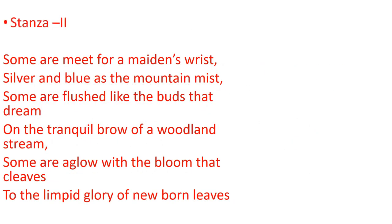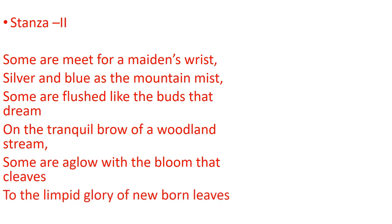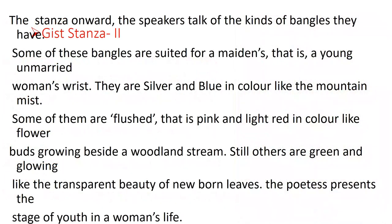This is Stanza two: 'Some are made for a maiden's wrist.' Which bangle is made for what is given in Stanza two. Read the text so that in examination you can recognize it. The Stanza two gist: some of these bangles are suited for a maiden's — that is, a young unmarried woman. So different bangles are made for different women, as narrated here. Read and you will find out which type of bangles are made for which type of women.